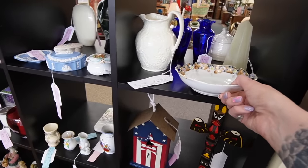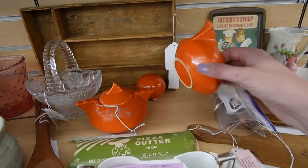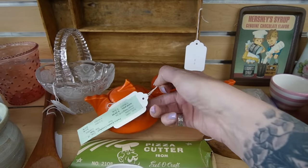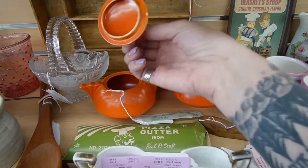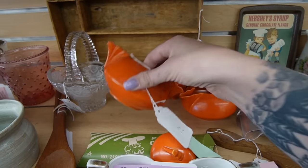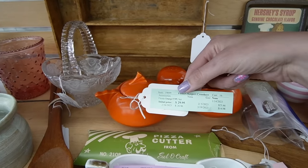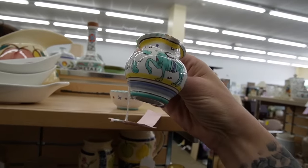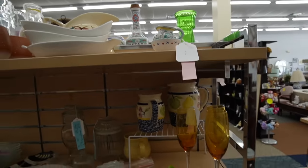Kind of a pretty dish. Oh look at those — who makes those? Fiesta? Hmm, I don't think so. One has a giant crack — I don't think I'd get paid out with a giant crack. Twenty-five dollars. That one's chipped.